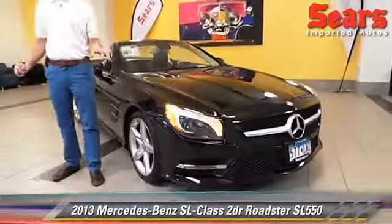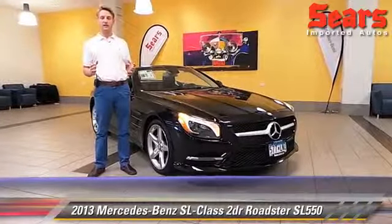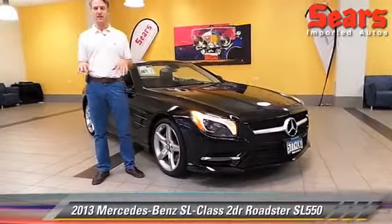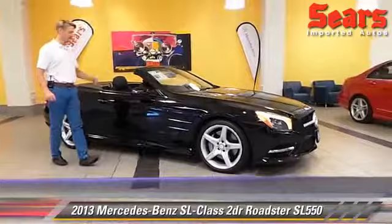The headlights themselves will adapt to the situation for you. So if you're on a country road and you need high beams, they'll be on. If a car comes towards you, they'll fade down automatically. It's called adaptive high beam assist. It's very fun and it makes things nice and easy.